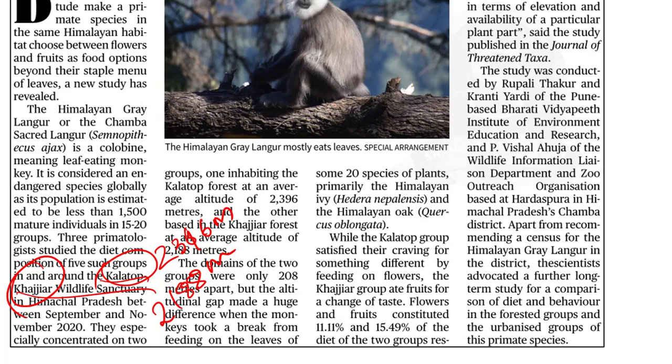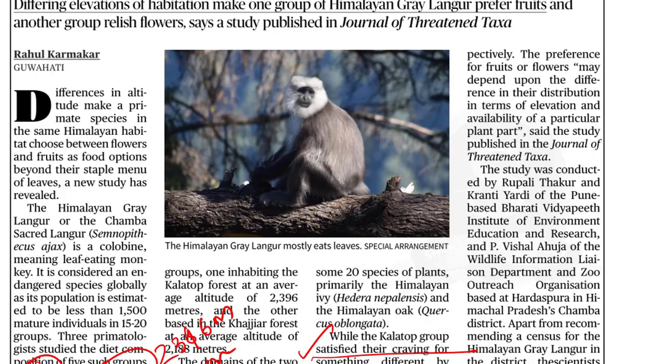The Kala Top group satisfied their craving by feeding on flowers, but the Khajiar group ate fruits for a change of taste. The study highlighted that the preference for fruit or flowers is due to the difference in their distribution in terms of elevation and availability of a particular plant part.